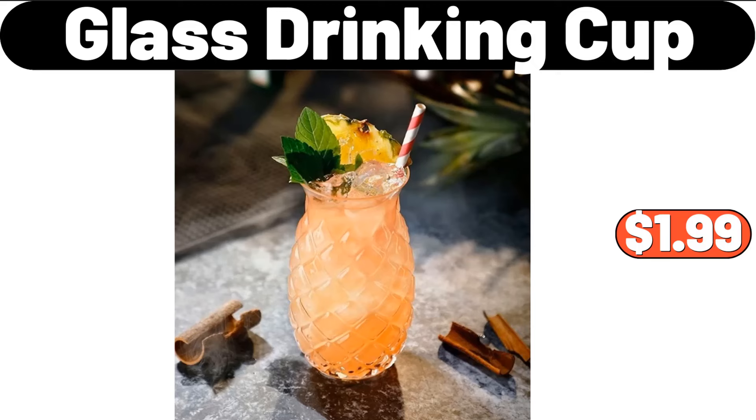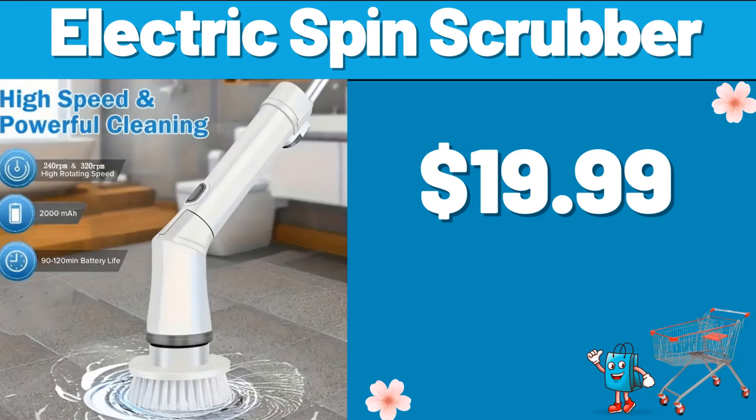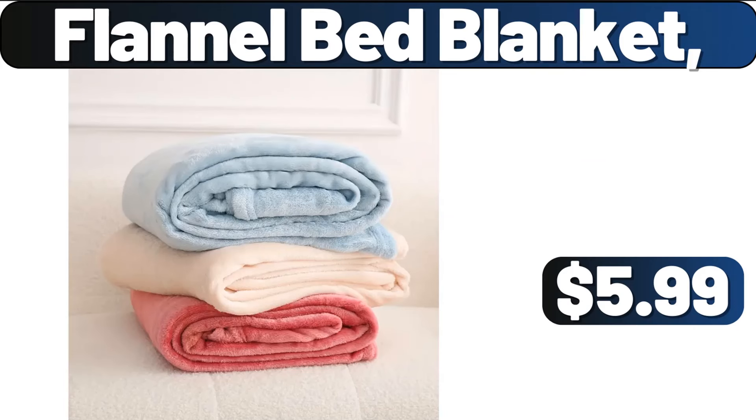Glass Drinking Cup, $1.99. Electric Spin Scrubber, $19.99. Flannel Bed Blanket, $5.99.